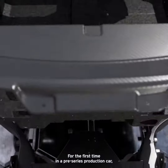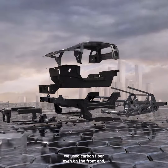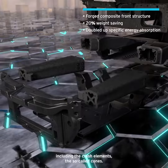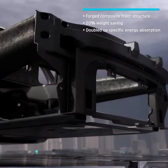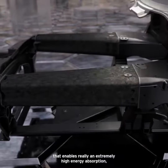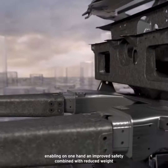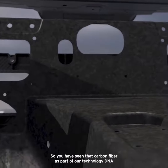For the first time in a serious production car we used even a carbon fiber frontend, including the crash elements, the so-called cones. These are made of forged carbon fiber that enables really an extremely high energy absorption, enabling on one hand an improved safety combined with a reduced weight.